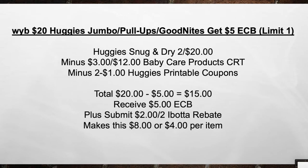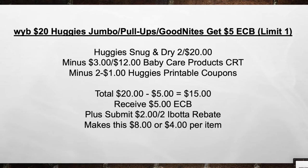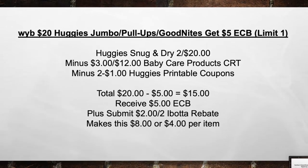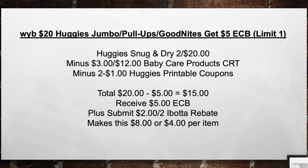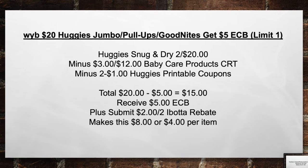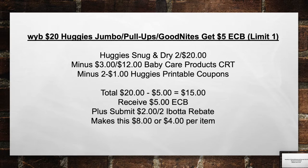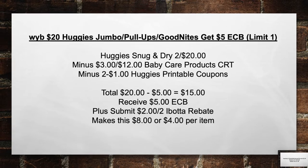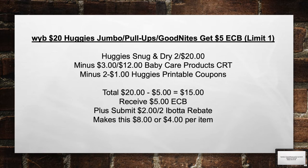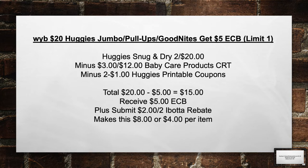When you buy $20 in Huggies, Jumbo Pull-Ups, or Good Nights, get a $5 extra care book. Pick up a Huggies Snug and Dry for 2 for $20. Minus the $3 off of 12 Baby Care Product CRT and $2 Huggies printable coupons. Total from $20 minus $5 in coupons equals $15 out of pocket. Then receive back a $5 extra care book, plus submit a $2 off of 2 Ibotta rebate, making this $8 or $4 per pack.